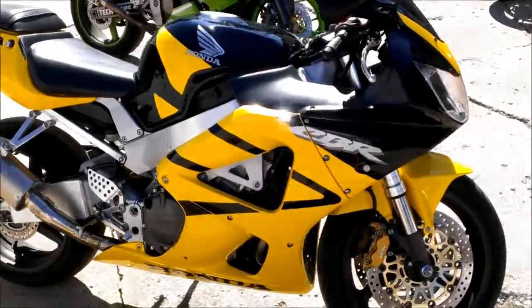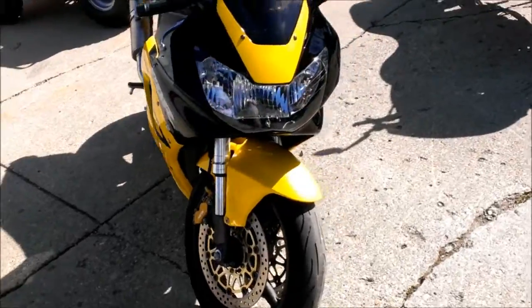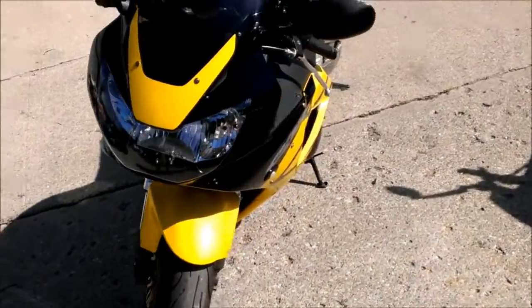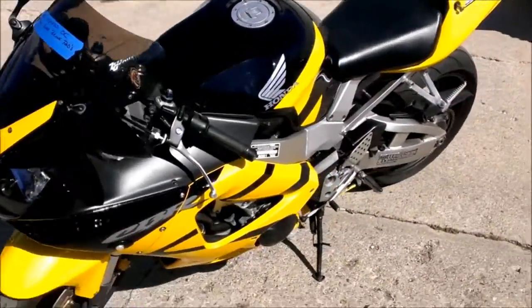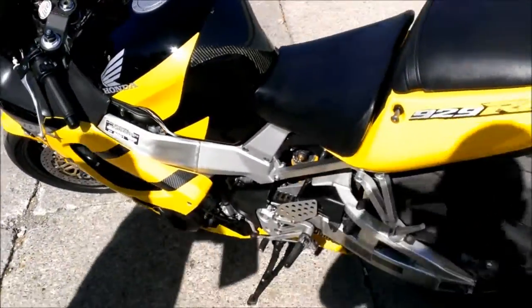We have a 2001 Honda CBR 929RR for sale. It's only $39.99. The black and yellow paint scheme is super sharp. The stainless steel Yoshimura exhaust makes this 929 sound as cool as it looks.